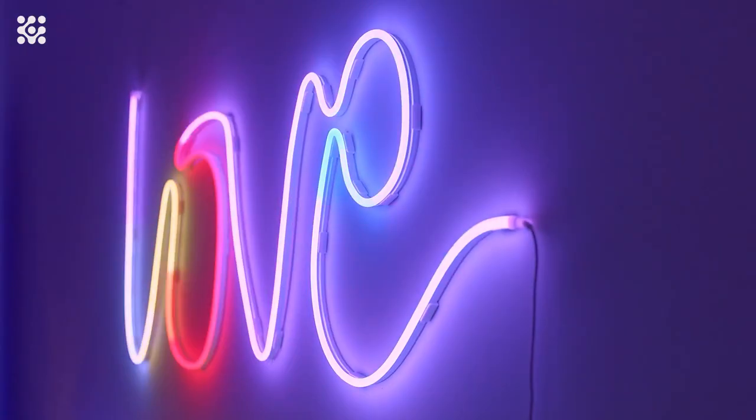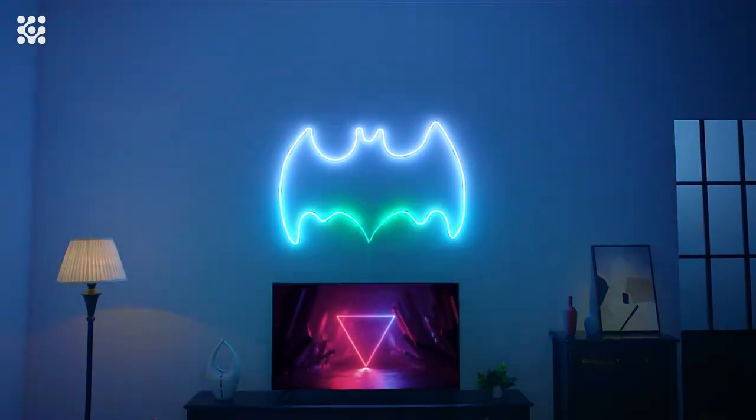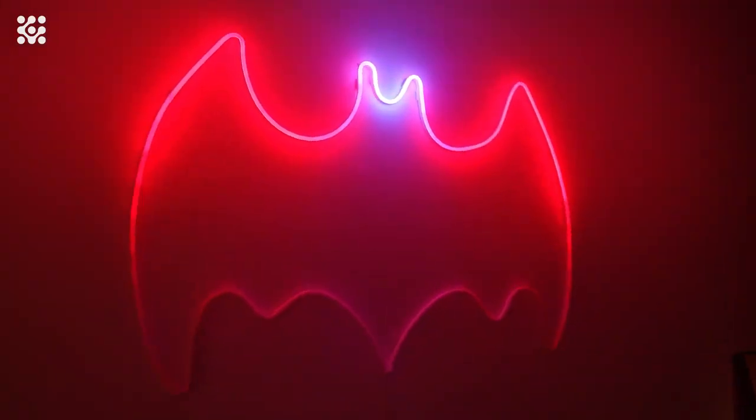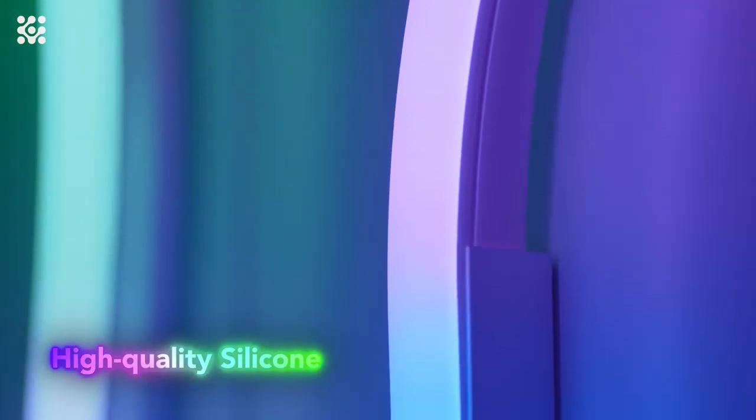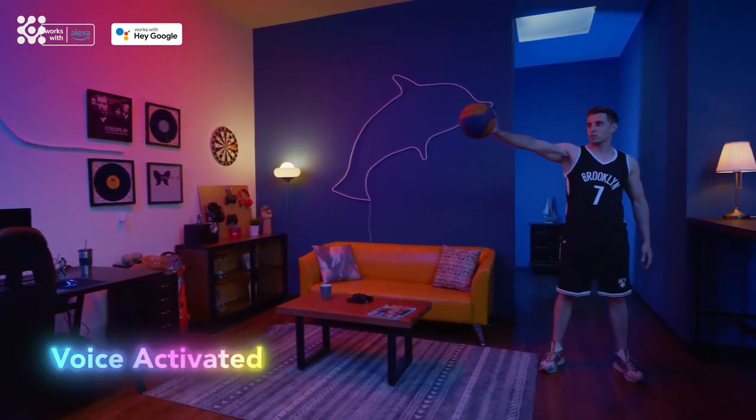Add more fun to your bedside and wall decor. Manage your LED strip lights with simple voice commands via Alexa, Google Assistant, and the Govee Home app. Enjoy access to more features like timer, video, DIY, and music mode, helping you create a pleasing smart home.